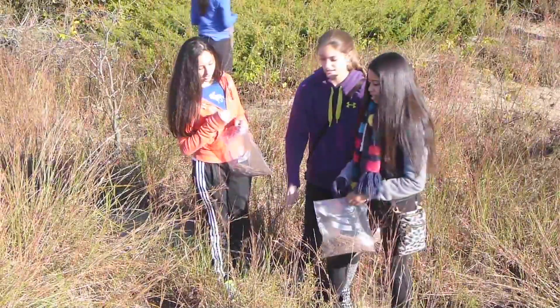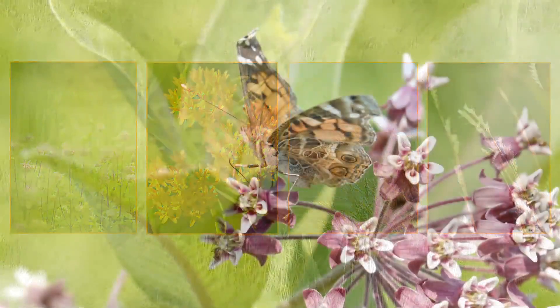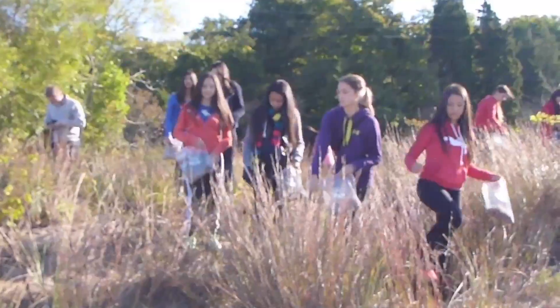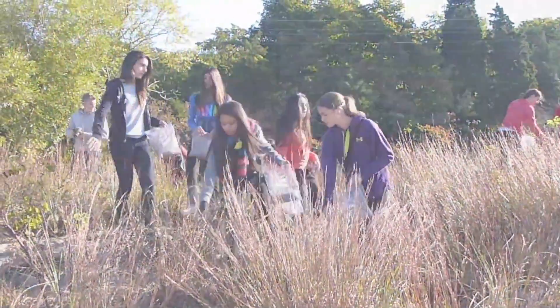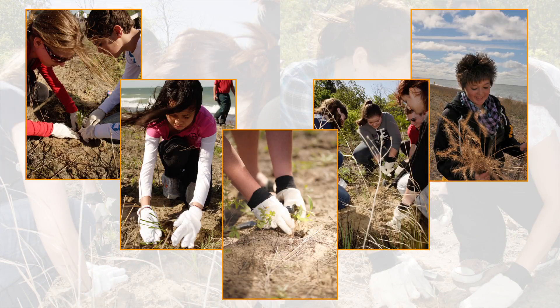Once an area has been cleared and cleaned, we plant native grasses and flowers like wild bergamot, butterfly milkweed, switchgrass, and little bluestem — the kind of native plants that provide food and shelter for birds and butterflies. Over 500 students, clubs, First Nations, and local businesses join Parks Canada staff to collect seeds and plant native species, a clear sign of the importance Canadians place on savanna habitat.